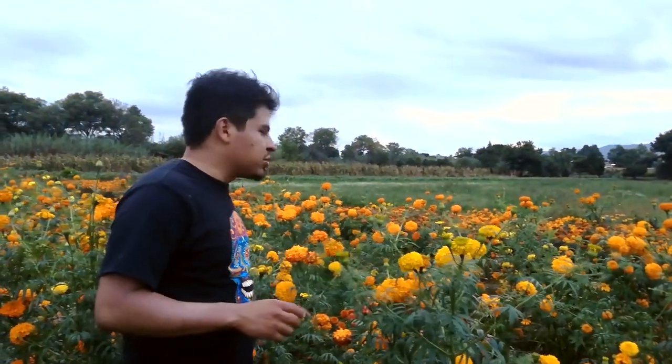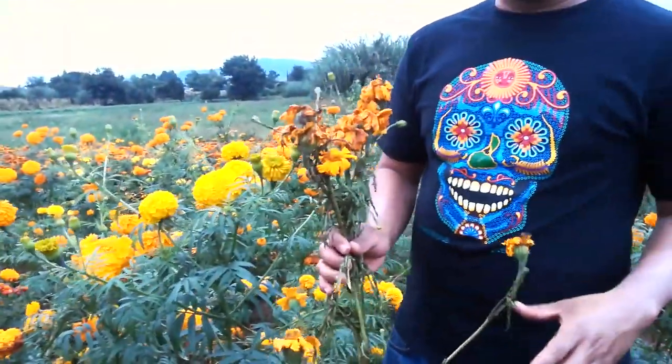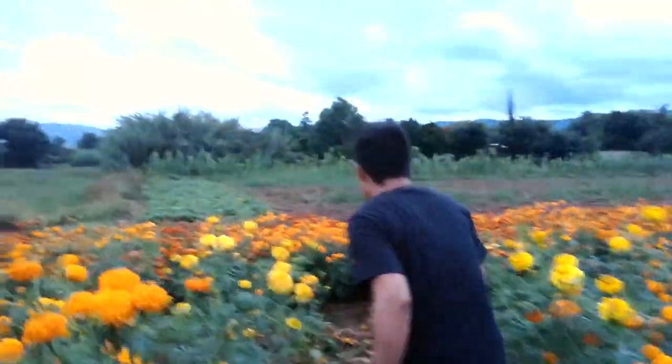I want to share something interesting: the Cempasuchil flowers you see here in this field are just the female flowers, because we have male and female flowers. The male flowers are called gizmi, but we don't use them — we have to break them off and leave them in the field to use as organic matter. The flowers that we sell and place on the Day of the Dead are the female ones.